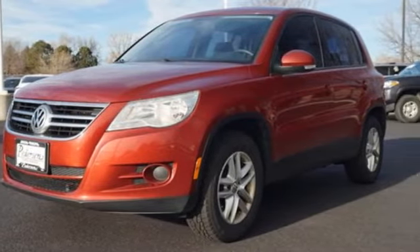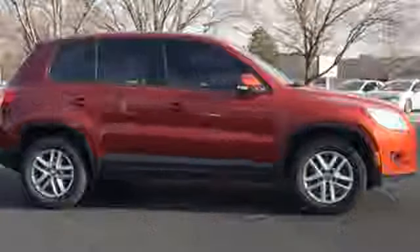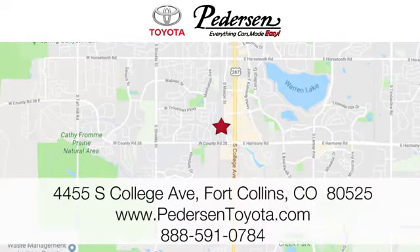Enjoy every drive in a Volkswagen. There's even more to see in person — take it for a test drive today. Call, click, or visit us today. We're conveniently located at 4455 South College Avenue in Fort Collins, Colorado, or online anytime at petersontoyota.com.